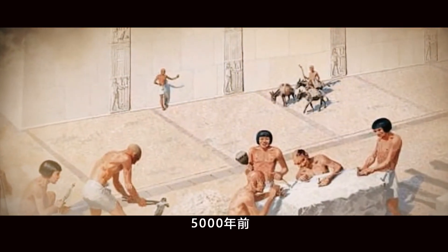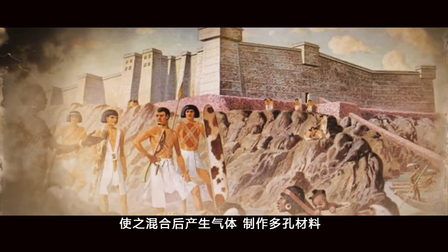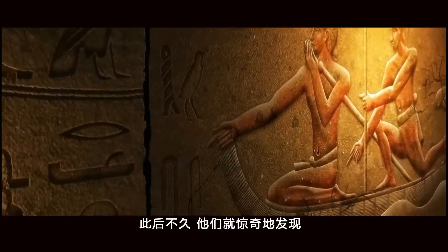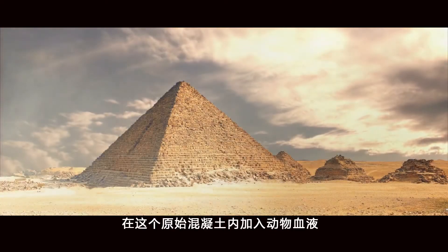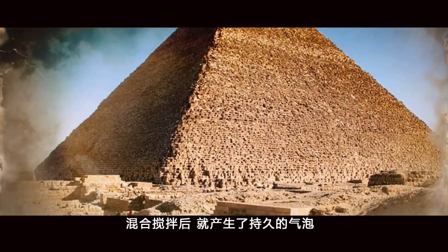5,000 years ago, the ancient Egyptians used some natural substances to produce gas after mixing them to make porous materials. Soon after that, they were surprised to find that adding animal blood to the original concrete, mixed and stirred, produced long-lasting air bubbles and made concrete a stable porous material.